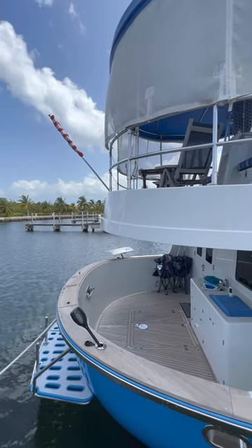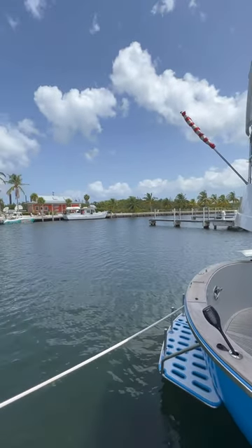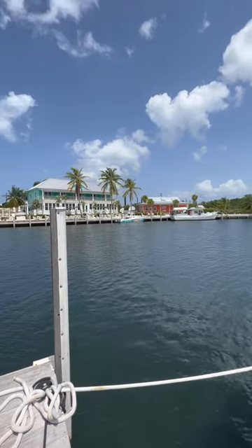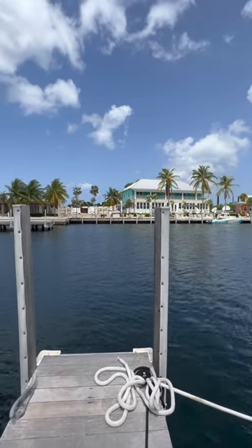Looking at the stern of Cariwa here, you come around and you see there's the fuel station, and then there's the Georgetown Yacht Club which is where the restaurant is for the marina, and over there is the swimming pool.